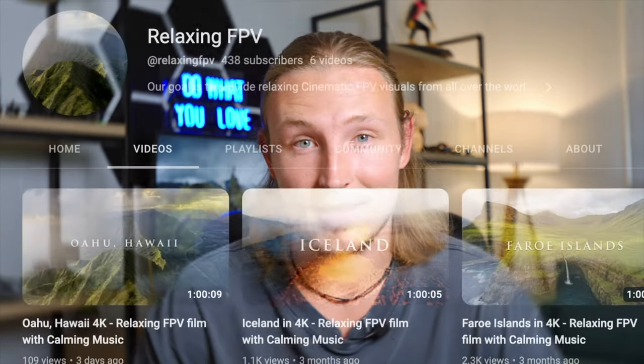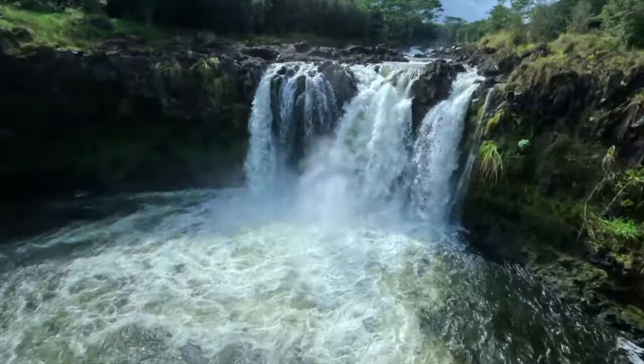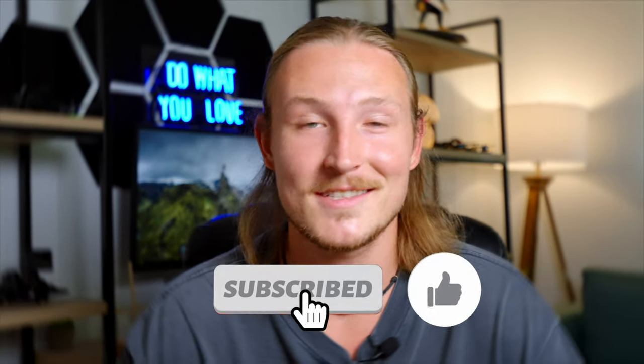That's about it for all the gear that I use and fly on a daily basis. I also wanted to mention an exciting new project I'm working on: a YouTube channel called Relaxing FPV — basically hour-long cinematic FPV videos with peaceful music that you can throw on your TV while you're working, editing, or studying. I'm actively looking for new countries and locations, so if you're an FPV pilot with enough footage from a certain location, send me a DM on Instagram. If you head over there and drop a comment or subscribe, it would mean a lot. Let me know if you have any questions in the comments, and if you'd like to see more gear videos. Thanks for watching — peace.